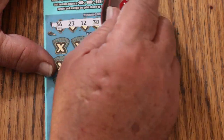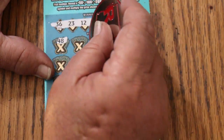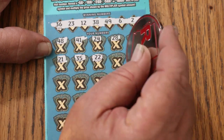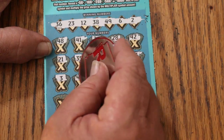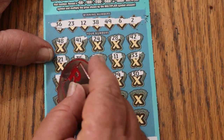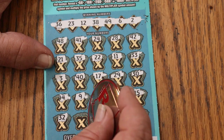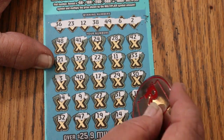Can we do three in a row? The winning numbers are 36, 23, 12, 38, 49, 6, and 2. Checking the ticket: 48, 41, 24, 28, 42, 21, and 35. Then 22, 11, 33, and 3. Then 40, 17, and 29. Then 30, 44, 9, 27, 31, and 15. Random numbers: 32, 47, 19, 14, and 43.